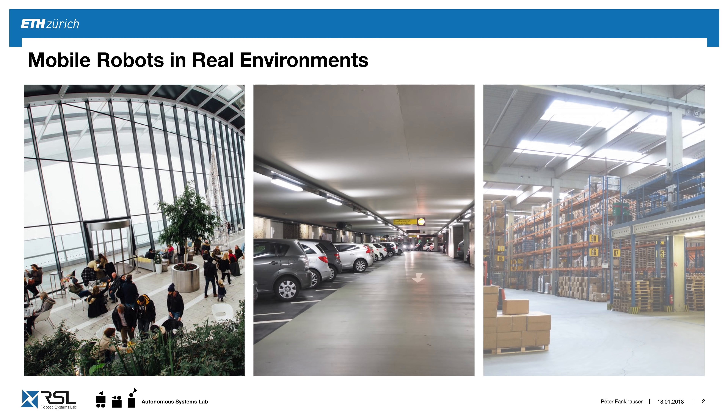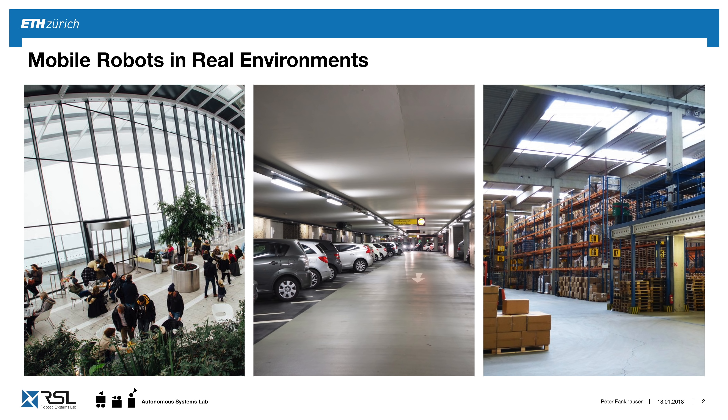Robots will cohabit our environments, and in buildings like an airport, a car park, or a warehouse, mobile robots can rely on wheels to locomote efficiently around on these flat terrains.